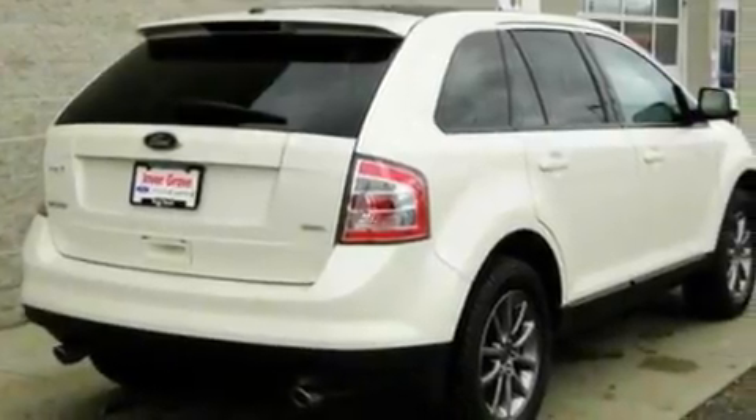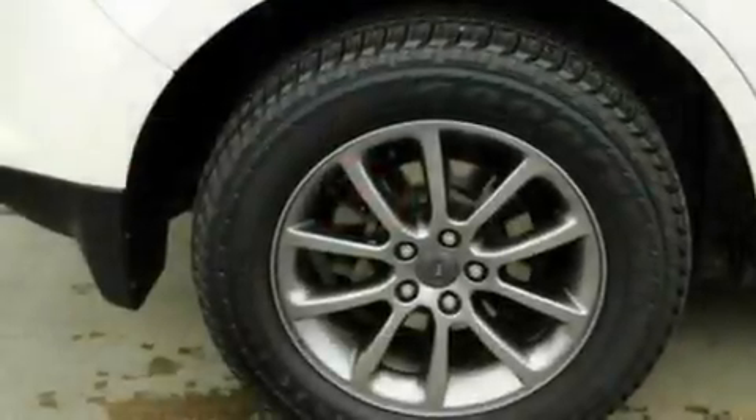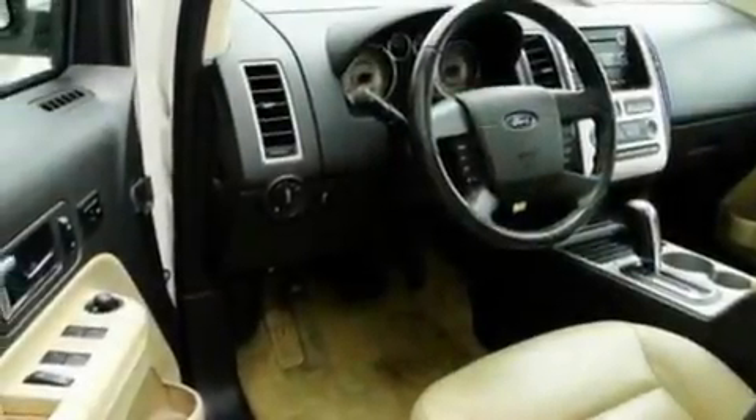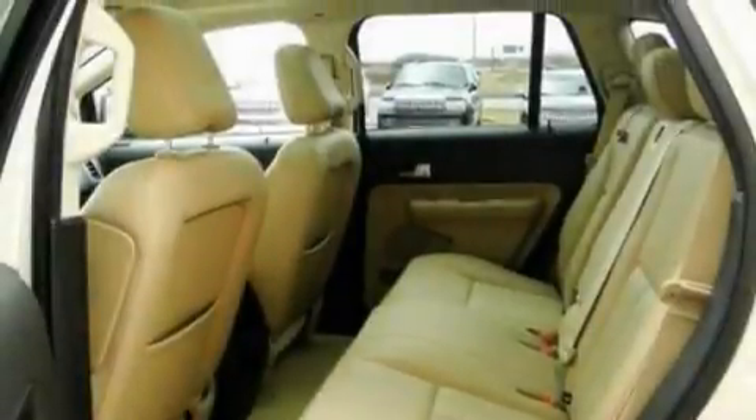Its top features include a power driver's seat, heater vents for rear-seated passengers, cruise control, a four-speaker stereo system, leather seats, a multi-link rear suspension, big 18-inch wheels, a low-tire pressure indicator, an auto-dimming rear-view mirror, and this vehicle has fewer than 70,000 miles on the odometer.